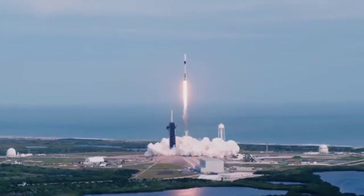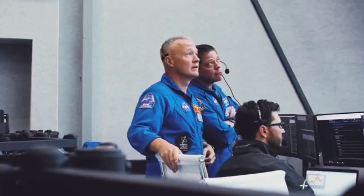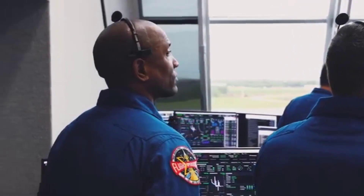Vehicle is pitching downrange. Stage one revolutions nominal. Falcon power and telemetry.